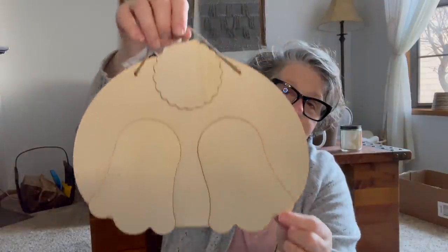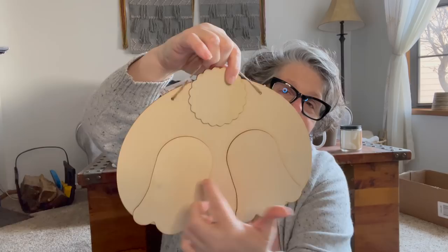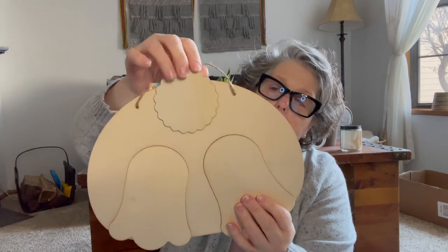Look what I found — it's a bunny butt sign! I love it. Little feet, the tail — it's adorable. I just love a bunny butt, so I grabbed that.